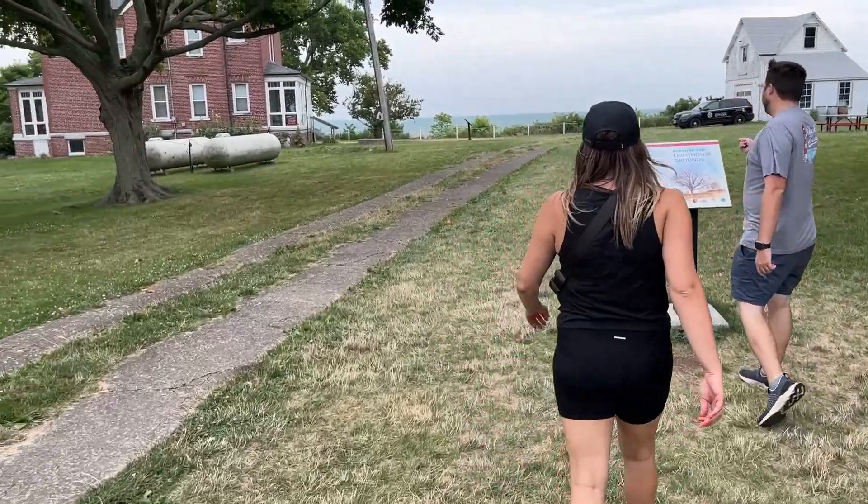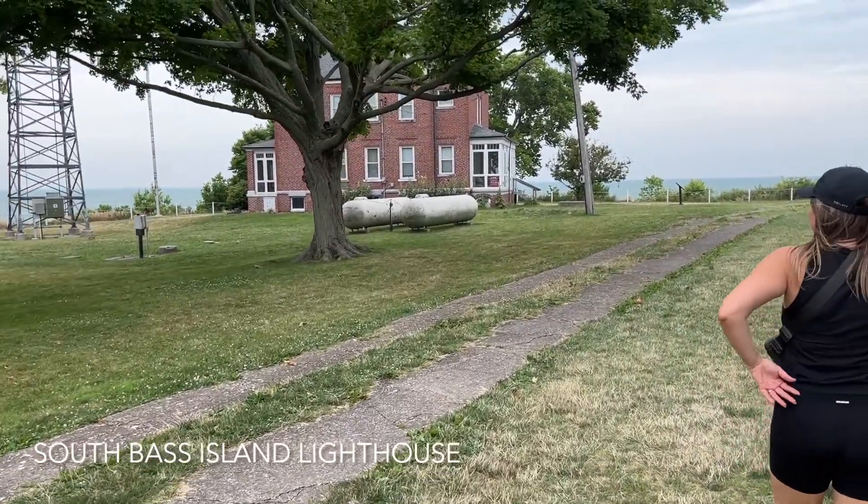We're driving to the South Bass Island Lighthouse, assuming Nicole doesn't crash first. We're here to see a lighthouse but the problem is we don't see a lighthouse — we just kind of see this weird metal tower, and I'm hoping that's not what we came all the way out here for, but we'll see.